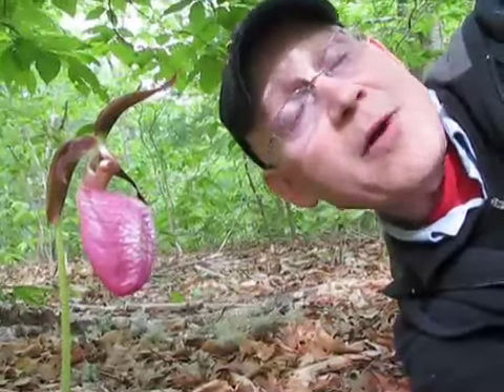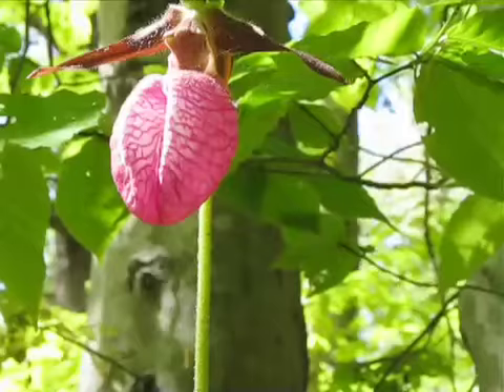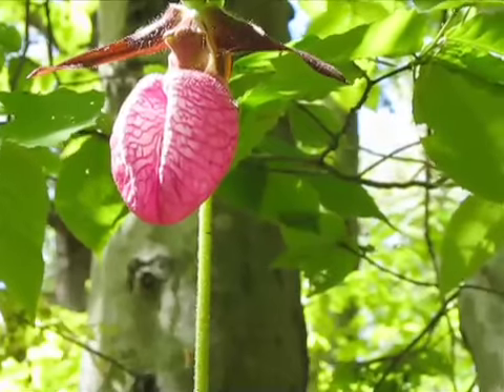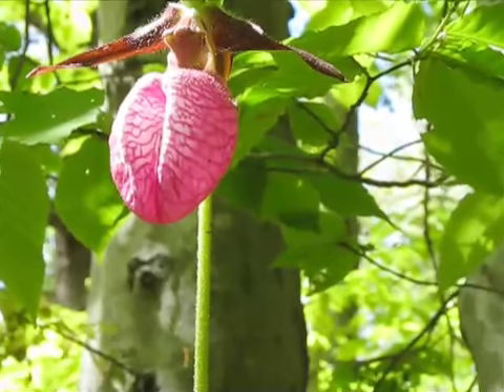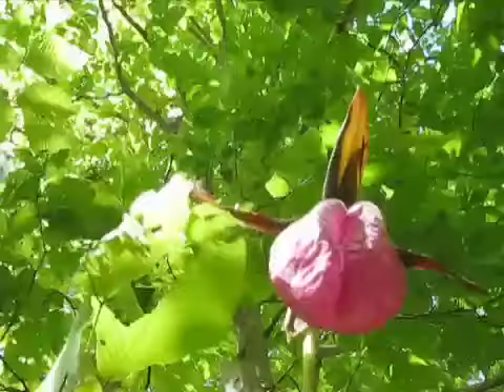Let's take a little time out from our hurly-burly lives to consider the rare and beautiful lady slipper. The pink lady slipper, known to some as the moccasin flower, is the official state wildflower of New Hampshire, so you've got to give it some granite state respect.